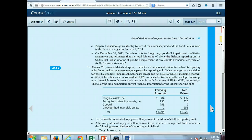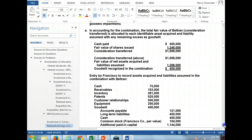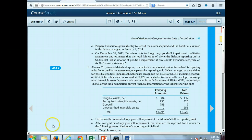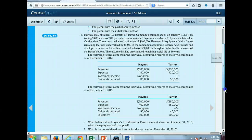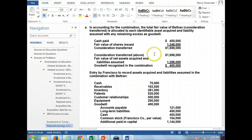The first thing we're going to do is prepare the journal entries to acquire the business at the acquisition date. We gave them cash of $450,000, plus we issued 104,000 shares at $12 a share. The combination of cash paid plus stock is $1,698,000 — that's the consideration. And this is a statutory merger, so that company is dissolved and merged into the existing company.